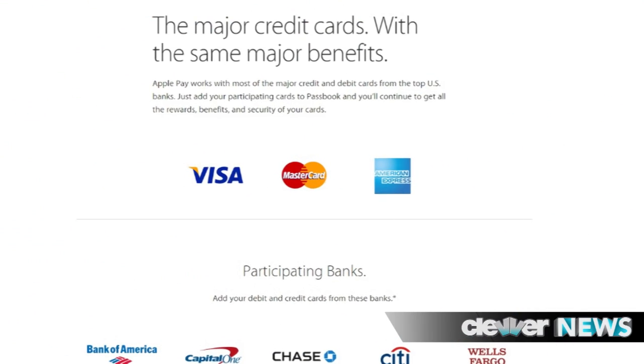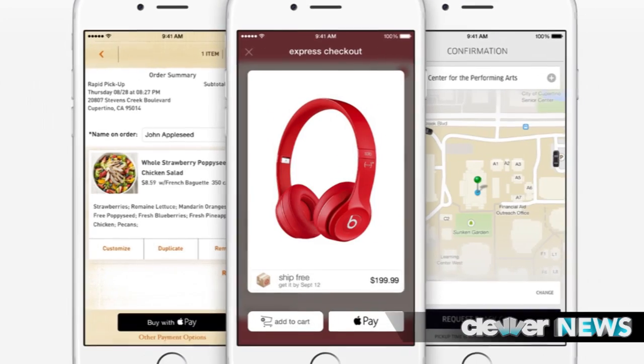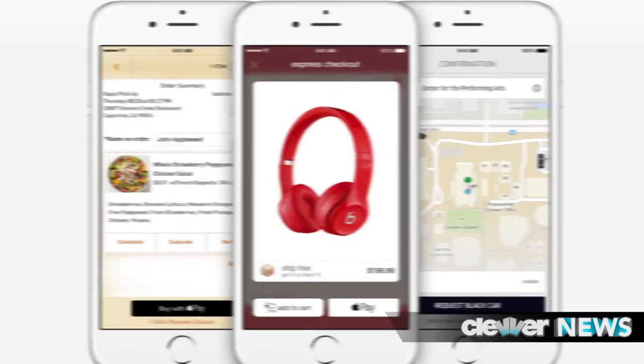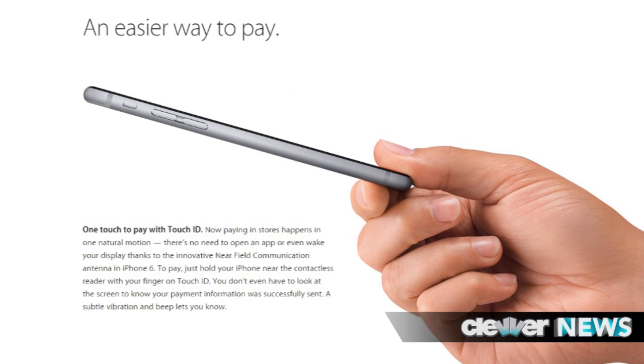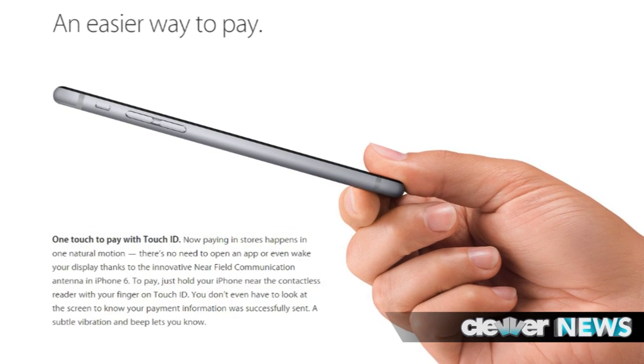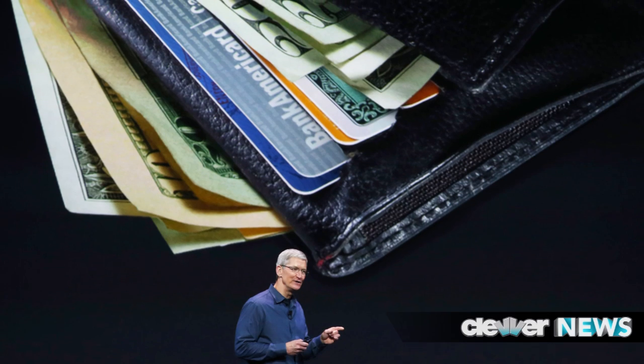You don't need to cancel the credit card because the number is never actually stored on the device. This is available in the US starting next month with Amex, MasterCard, and Visa, and 22,000 major merchants are already on board. Apple says it will not track what you bought, where you bought it, or how much you paid when purchasing at a physical store location, adding that the cashier will not see your name, your credit card number, or your security code.